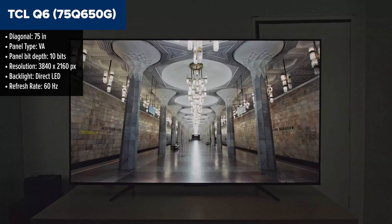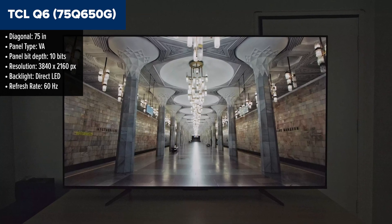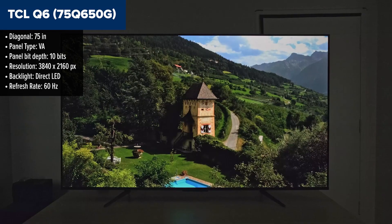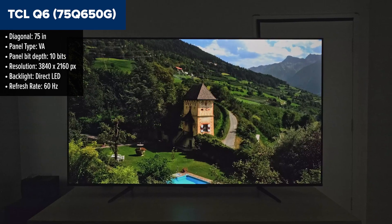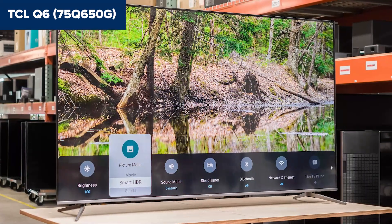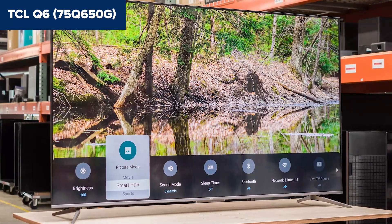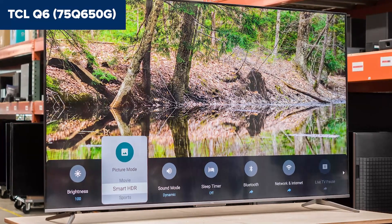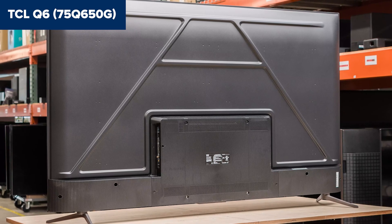Let's dive into this gem, the TCL Q6. Straight off the bat, you're getting a vibrant display thanks to its 4K Ultra HD resolution and QLED technology. This means colours pop, details are sharp, and the overall picture quality is stunning. It's like this TV was made to dazzle your eyes. One thing to note is the connectivity. While it boasts modern Wi-Fi 5 and Bluetooth, the Ethernet port sticks to 100 megabits per second, which leaves it a tad outdated in today's gigabit world. Plus, the tuner is still hanging on to ATSC 1.0, although the USB port does get a bump to the newer 3.0 version.